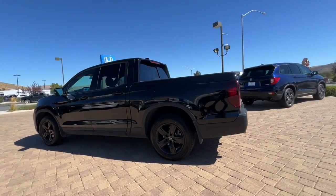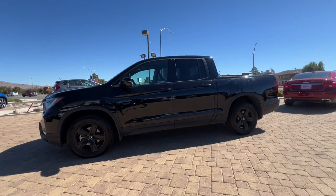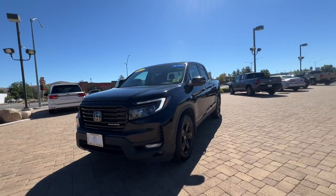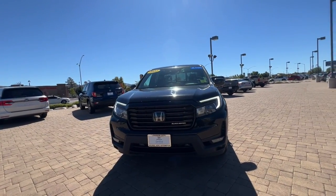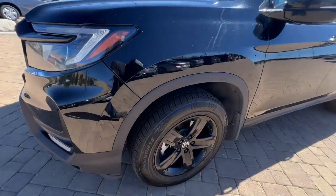You'll love its rugged capability, smooth ride, and easy handling, as well as its clever cargo and entertainment solutions and customizable all-weather driving modes. It's a hard-working pickup truck that's anything but ordinary. The following are some of this vehicle's highlighted options.